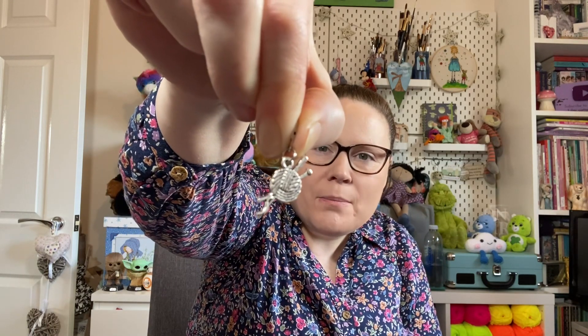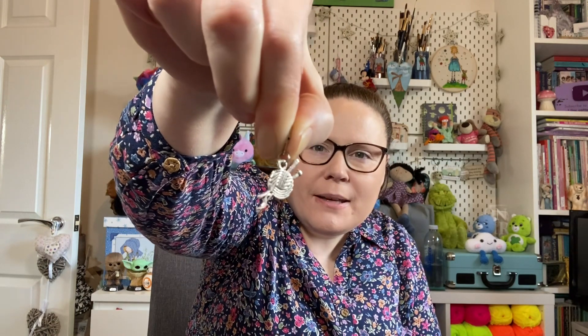You always get a stitch marker. I'll take it out of the bag because you can't see it well through the plastic. It is a ball of wool with some knitting needles in it — there we go. That's free with every single purchase that you make, not that particular stitch marker, just a stitch marker.